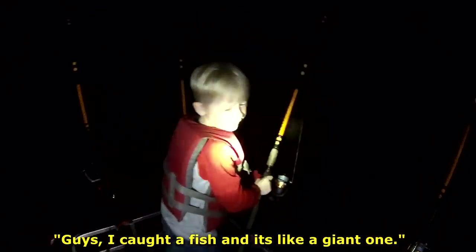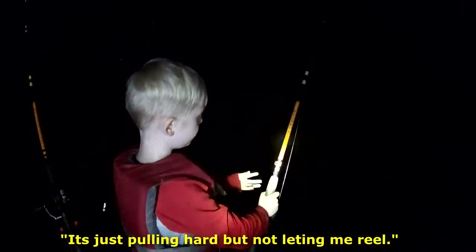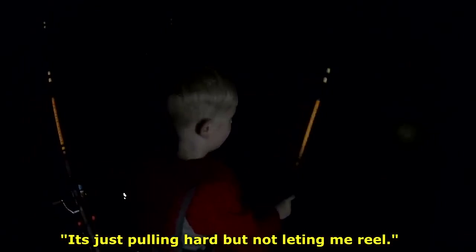Oh guys, I caught a fish, and it's like a giant. This is pointing hard, but not letting me reel.